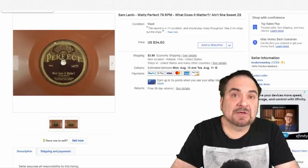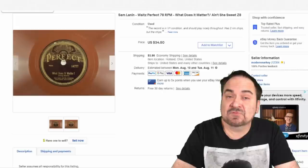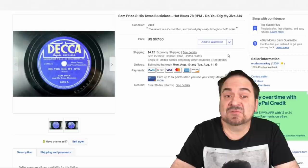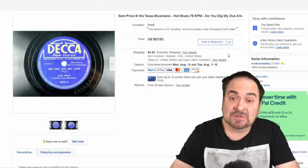78s we sell very often — we can buy these in mass quantities. This is a brown shellac. These early 78s are not vinyl; they are shellac, a totally different substance and very fragile. This is 'Ain't She Sweet' by Sam Lannan — this one sold for $30 plus shipping. Here's Sam Price and His Texas Bluesicians, a classic country swing hot blues record. 'Do You Dig My Jive' — this one sold for $37.50 plus shipping.